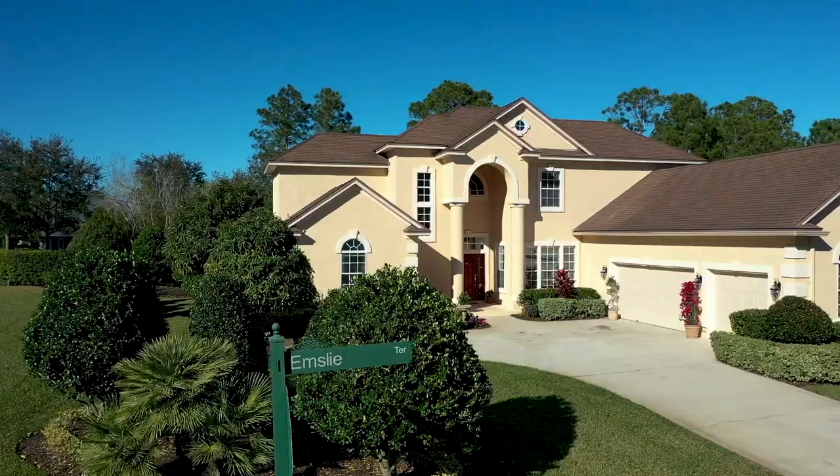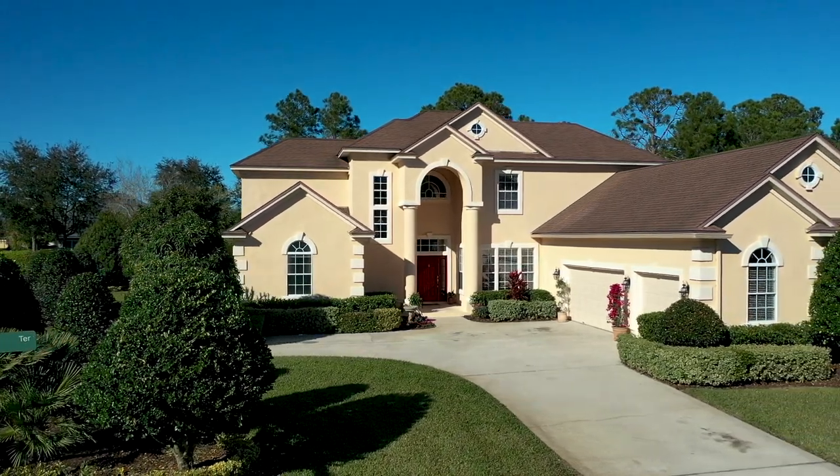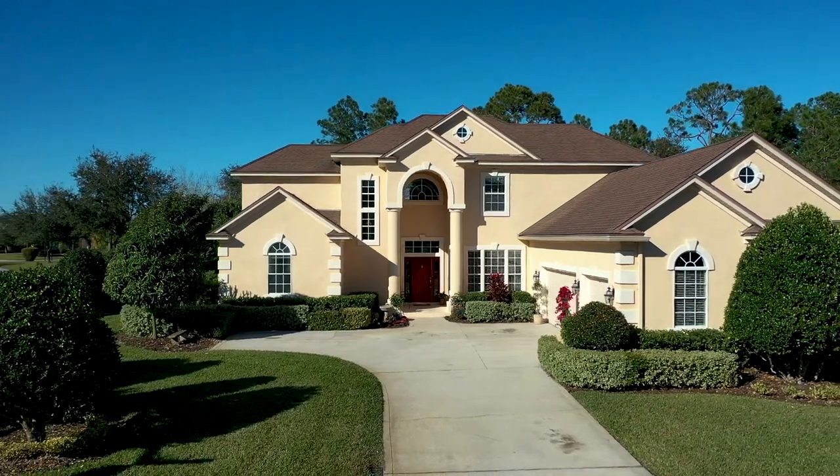Today we're in Kensington in St. Augustine, just a few minutes south of Jacksonville, where we just listed this impeccably maintained two-story home with five bedrooms, four bathrooms, and nearly 3,800 square feet.